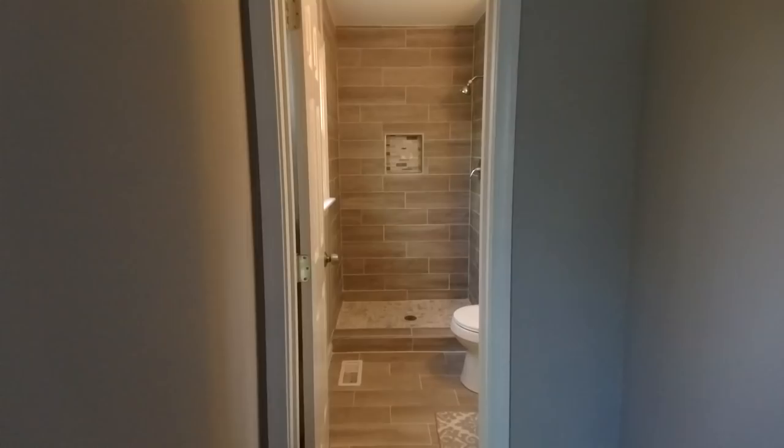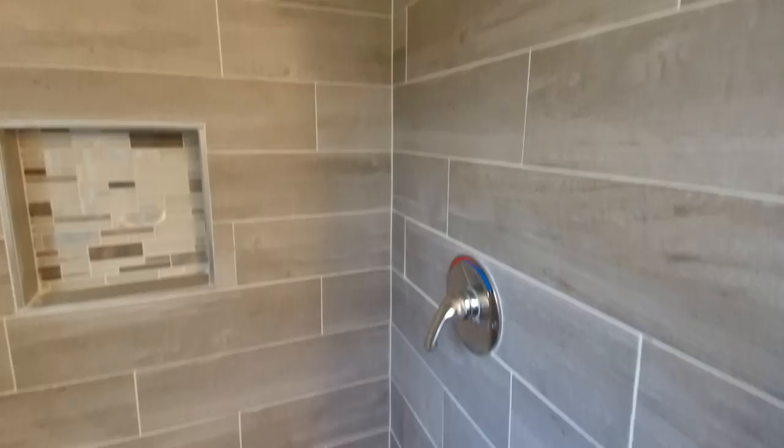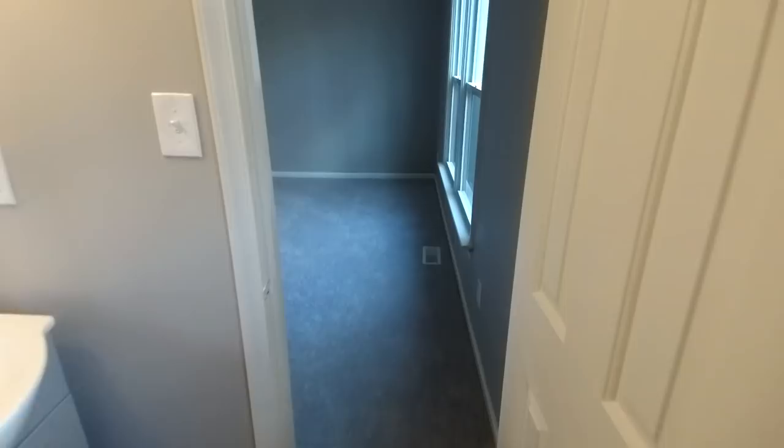This is going to be our master bath. They did a nice job — beautiful tile work. If this renovation looks familiar, you've seen work by this rehabber before. We've got that gray and white theme we've seen many times, and I think it works absolutely beautifully in these newly renovated homes.